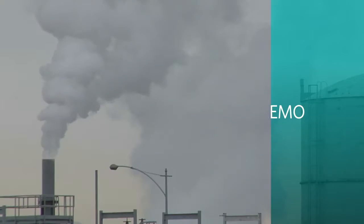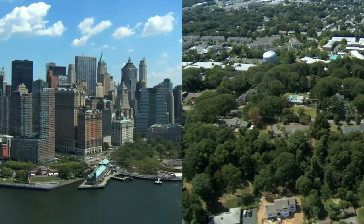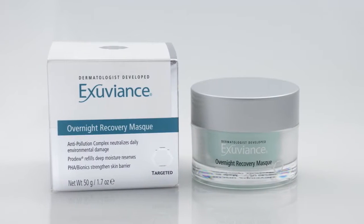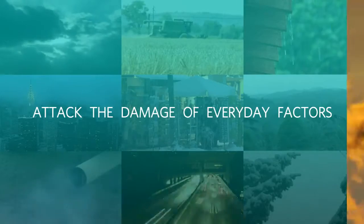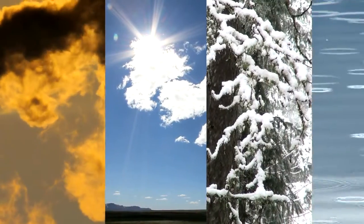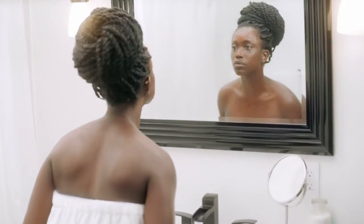We've all gotten the memo that pollution is terrible for skin, but whether you're based in the city or the suburbs, you can address it with Exuviance. The Exuviance Overnight Recovery Mask is a water gel mask formulated with a potent anti-pollution complex to melt into skin and attack the damage from everyday factors — pollution, UV exposure, and extremes of temperature and humidity that can break down collagen and prematurely age the look of skin.